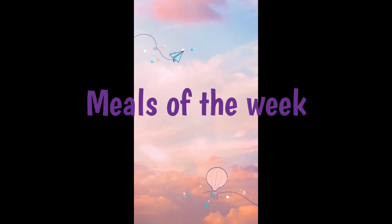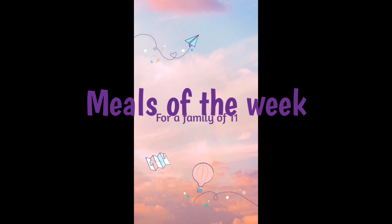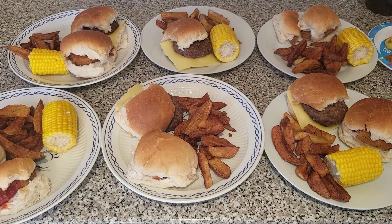Hi everyone, my name's Natalie and here are our meals of the week. This is for a family of 11 — nine children and two adults. They're all cheap and easy meals that are quick to make. There's lots of clubs after school and my husband works a lot during those times, so I usually try and put something quick together. Please like and subscribe if you haven't already, and thank you for watching.